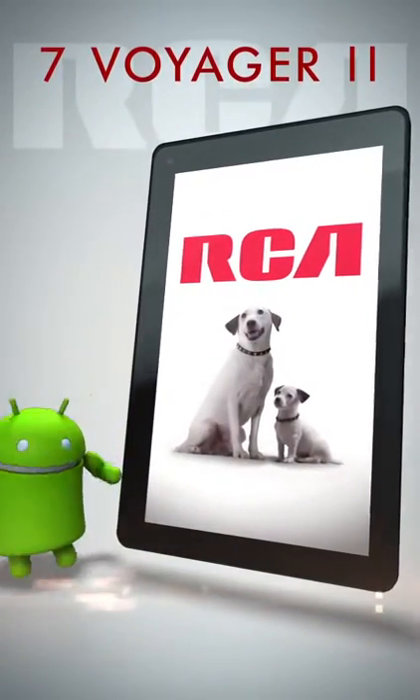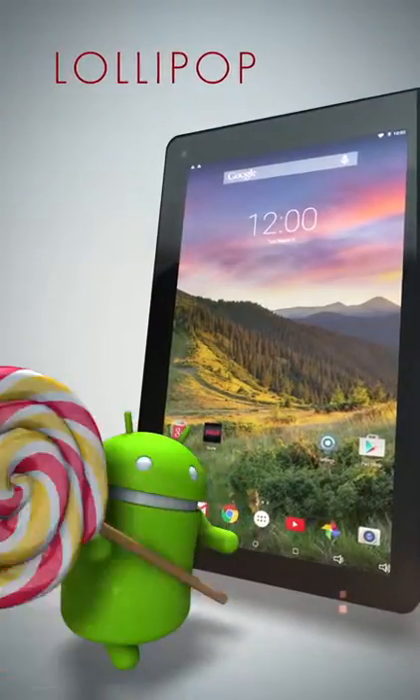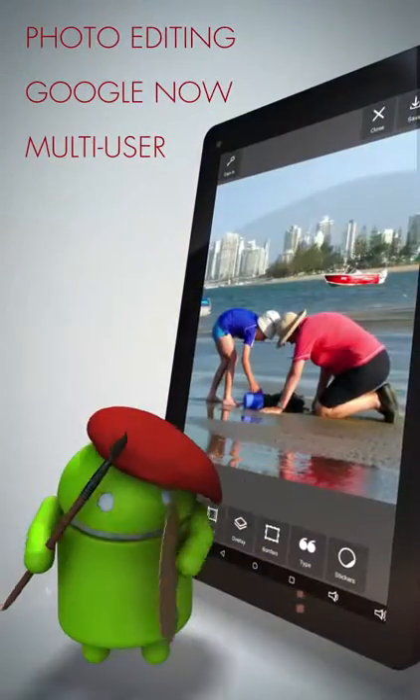Get to know the RCA7 Voyager 2. Operating on Android Lollipop, the 7 Voyager 2 offers many exciting features, including new styling, multi-user support, Google Now cards, and photo editing.